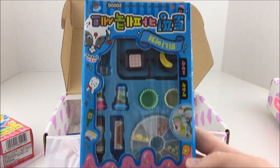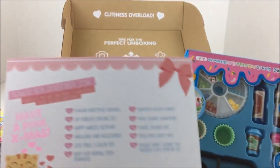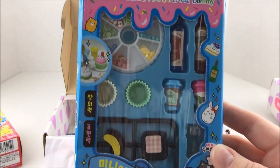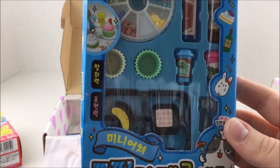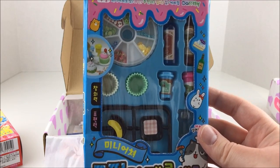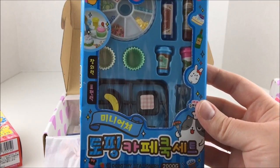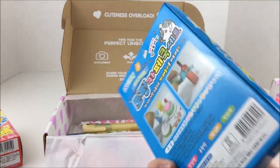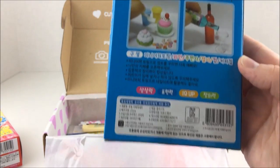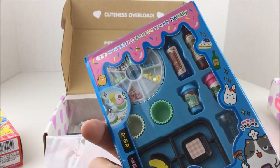And then we have this kit. I think it's really cool that they put a list of everything that's in there - like a layout of what everything is. So I think this is the DIY Korean cupcake set. It looks like you can make little cupcakes, like little deco cupcakes or something. I'm not exactly sure, but it looks really cute. That'll be interesting to try.